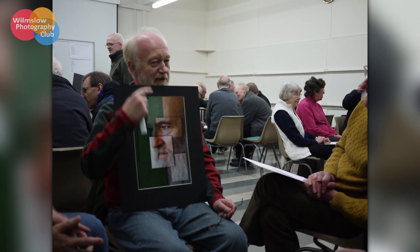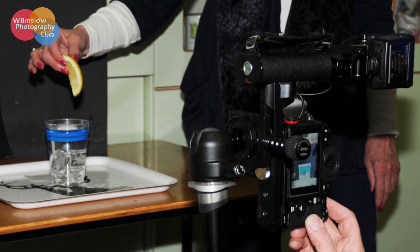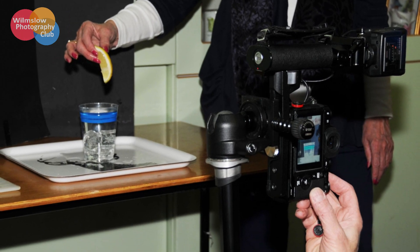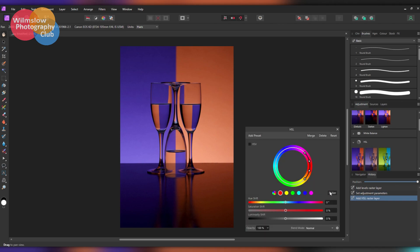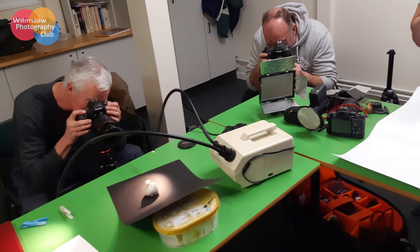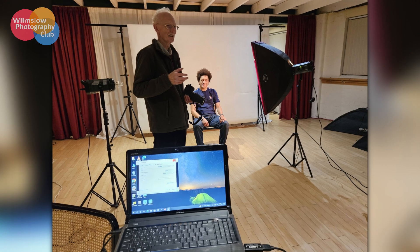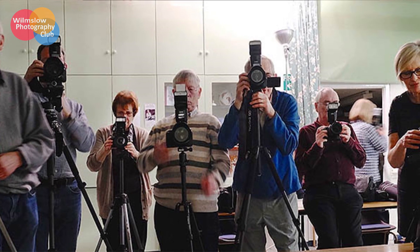Firstly, we have members evenings where any member can come and show images that they've made, and we encourage instructive talks from members about how to use a particular photographic approach or a particular piece of photo editing software. We have practical evenings where we bring in our cameras and take pictures. We recently went to Western Digital Imaging's photographic studio in Wilmslow to see what's available, and we've had sessions on how to use your flash, what's the best type of filter to use for different situations, and printing your images.